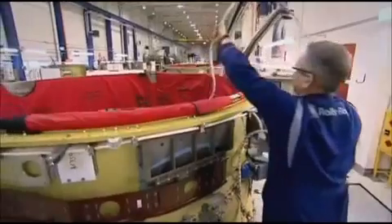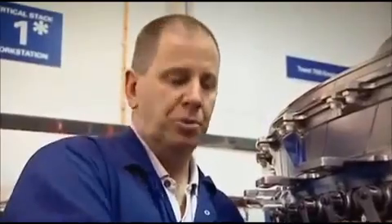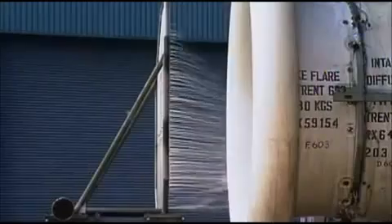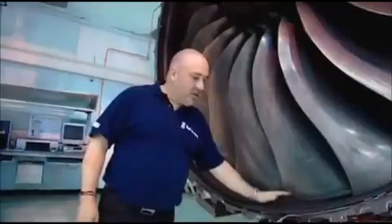Every bit of this is all put together by hand. If we used to fit a bolt wrong, the aircraft would have to come down. We run thousands of hours of testing.